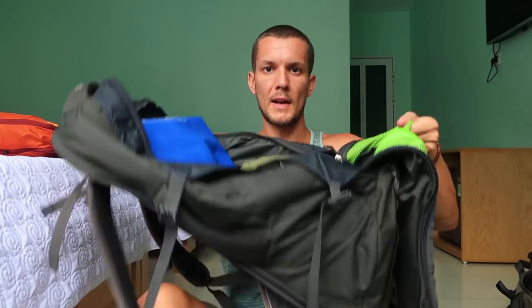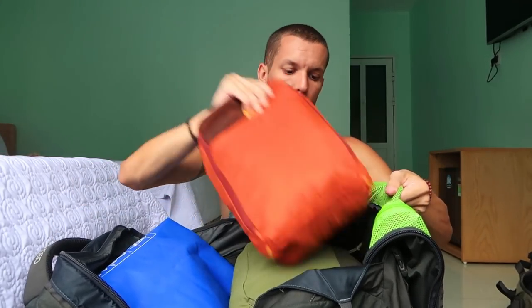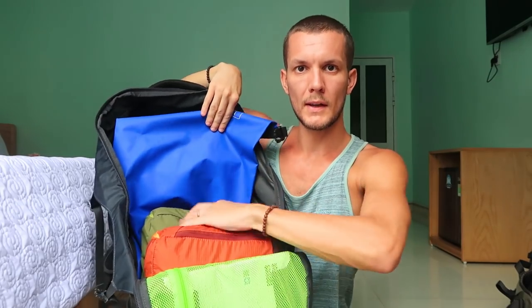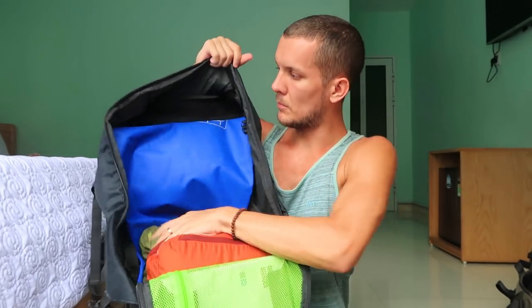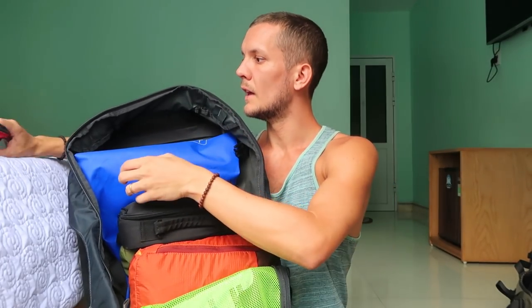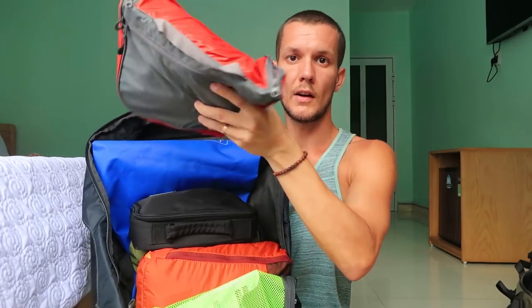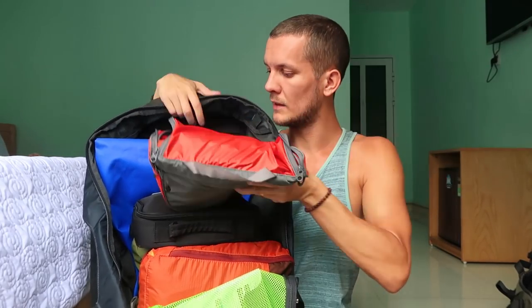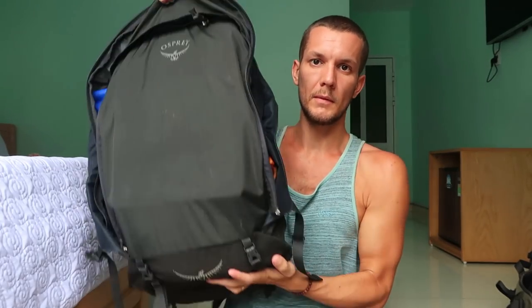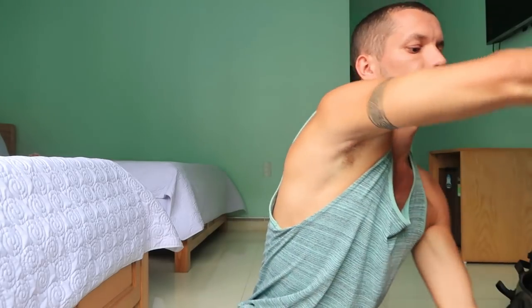When I pack the big backpack, I place the two packing cubes in first and that still leaves more than half the bag free. On top I add the wet bag, my chargers, the toiletries bag, and medicine, then zip it all up.